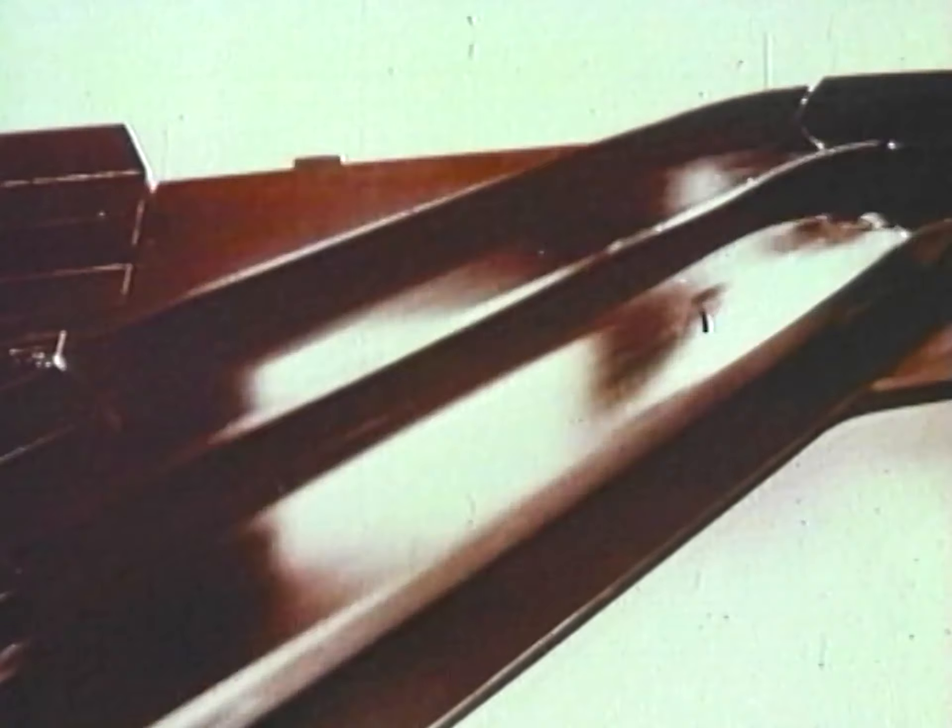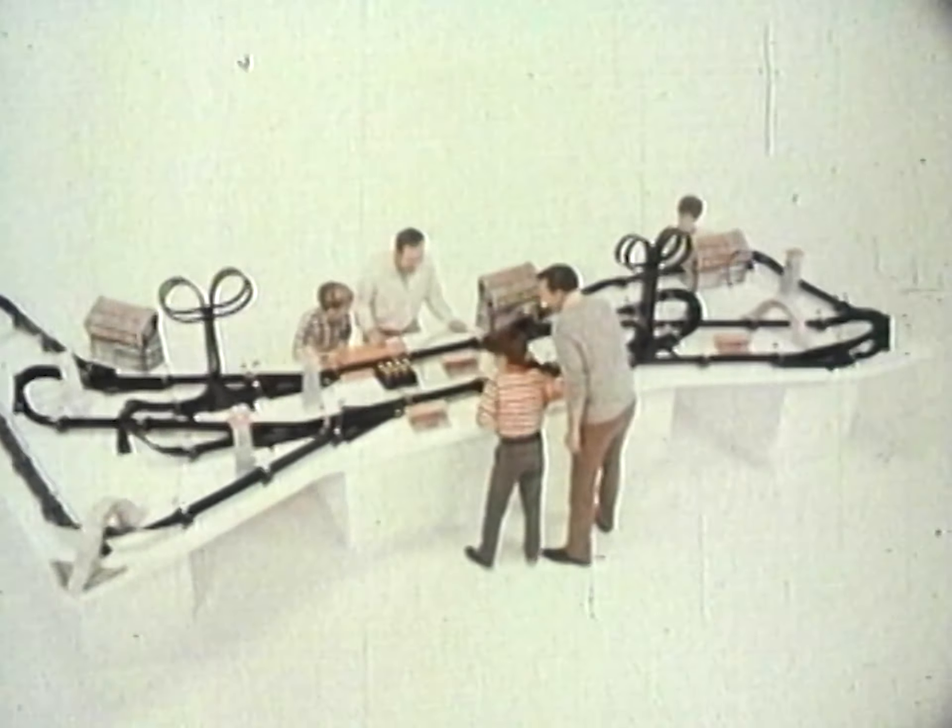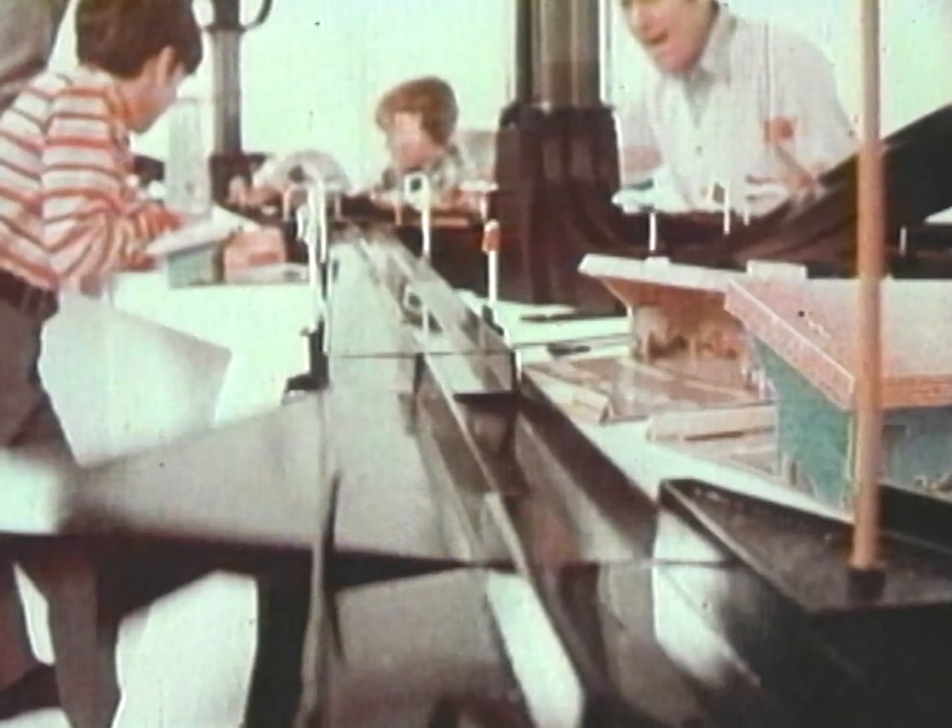Get in on the Johnny Lightning Big Switch System and go, go, go!